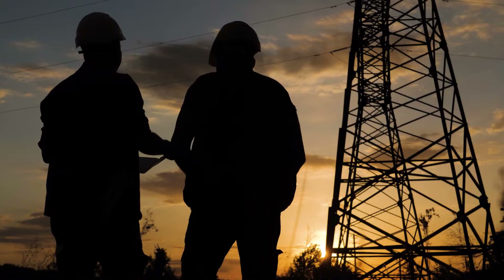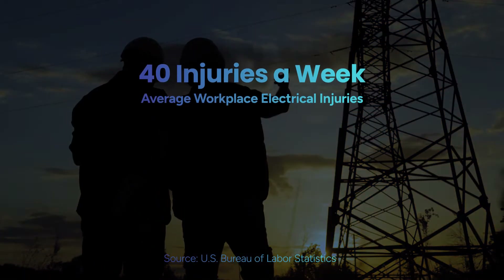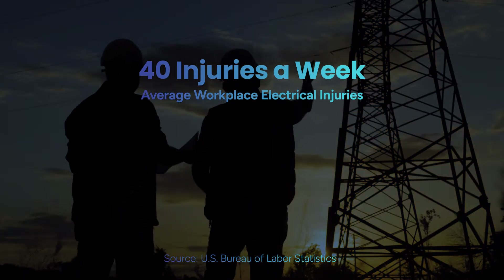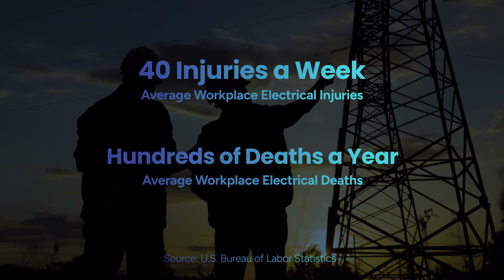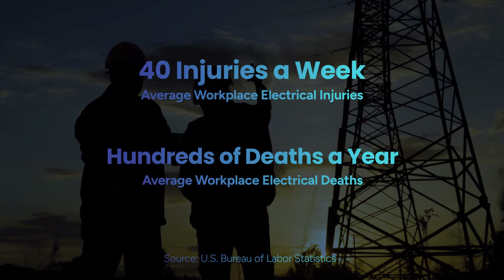Electricity is a daily necessity that powers our lives and our work, but it can also pose significant dangers when not handled correctly. Did you know that, on average, over 40 people across the U.S. are injured at work each week due to electricity? Or that about 165 people lose their lives each year to electrocution?